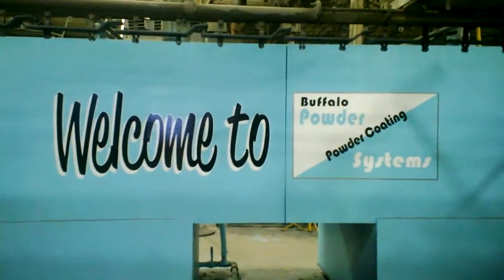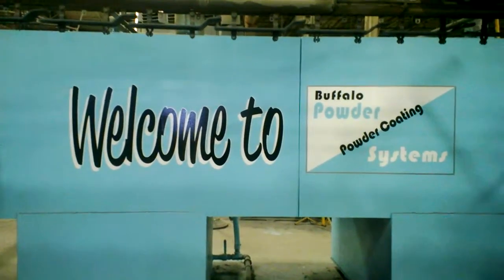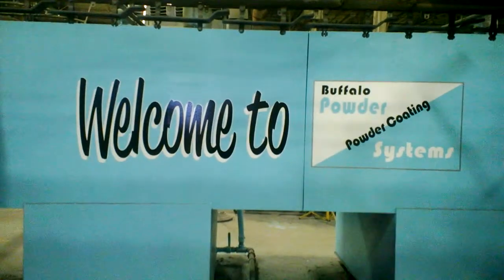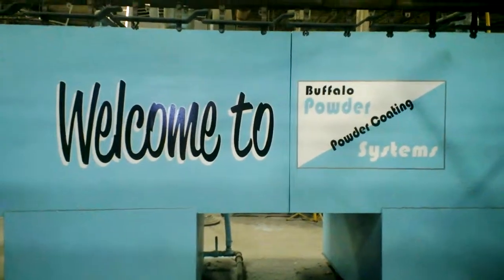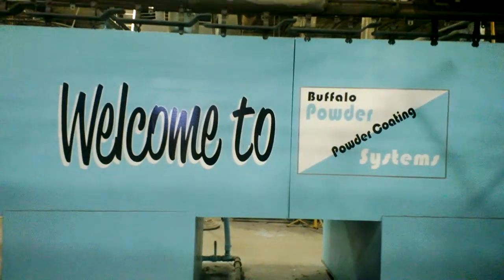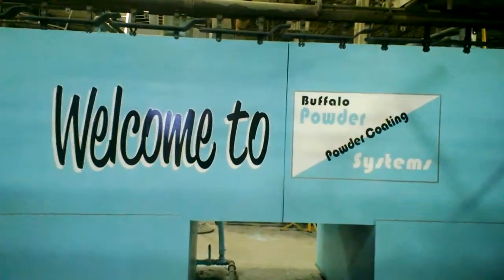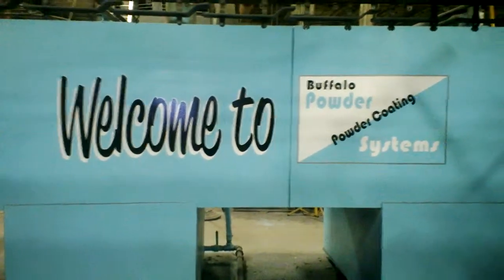My name is Carl, I'm the president of Buffalo Powder Systems in Buffalo, New York. I am thrilled that you are seeing this video. This is a very unique video — I'm going to primarily promote the powder coating of one specific item. We have never done anything like this before.